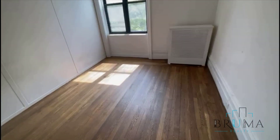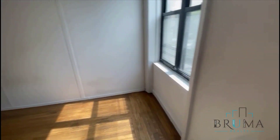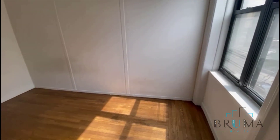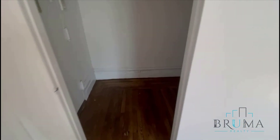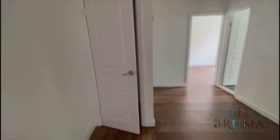Walk in — to your right is the first bedroom, facing the front of the building. Good sunlight, spacious, can fit a queen size in here comfortably. Here we have a hallway closet, very deep.